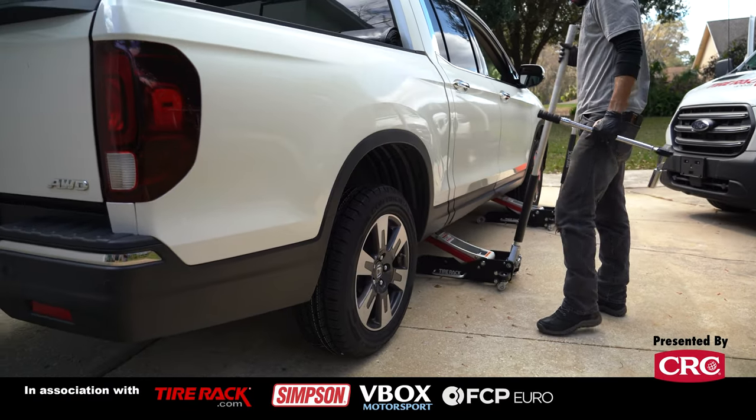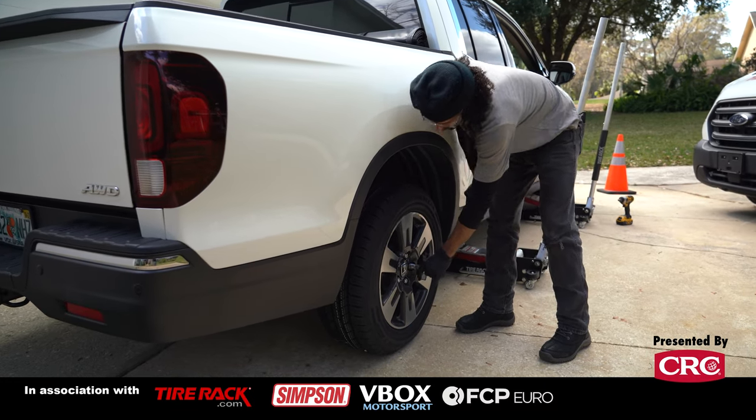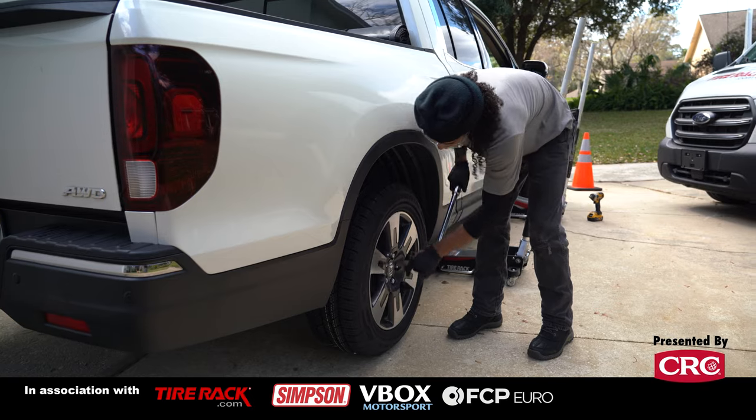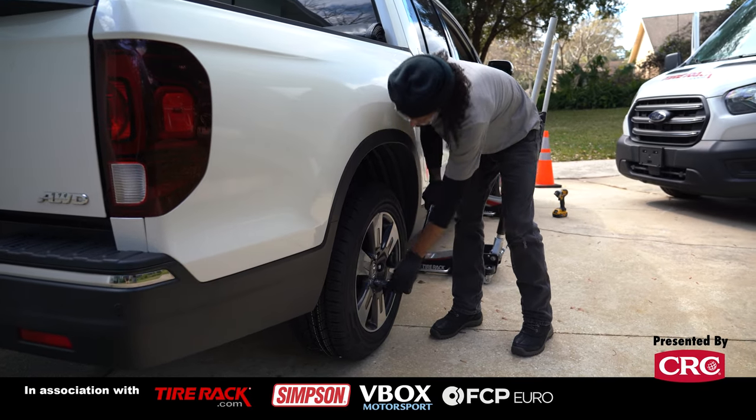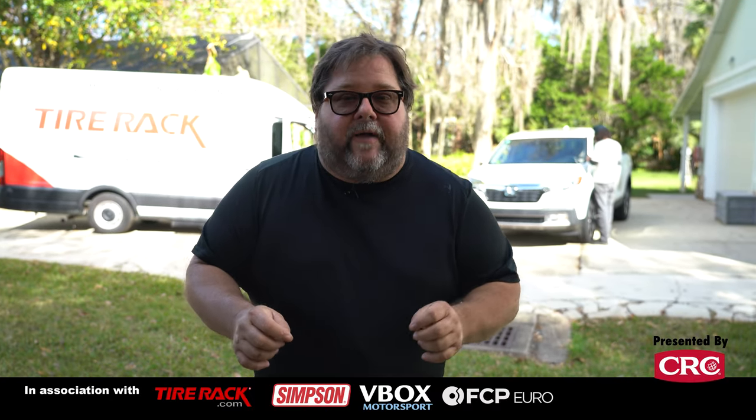Pete's all wrapped up. We have a brand new set of Continental tires on our Honda Ridgeline and we are ready to hit the road once again. If you like what we're doing here at Grassroots Motorsports, subscribe to our channel, hit that like button, and hit that bell so you'll get first notice of all the new content we post, which goes up weekly. Also, check us out online at grassrootsmotorsports.com.